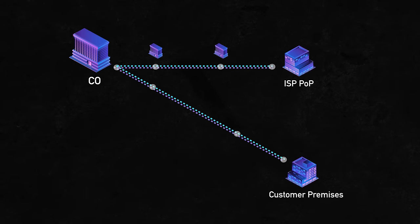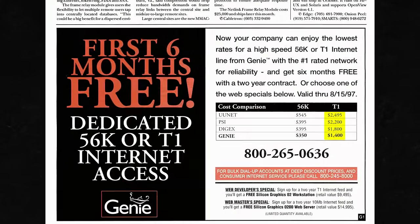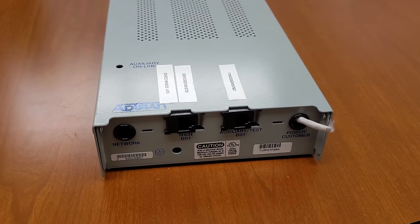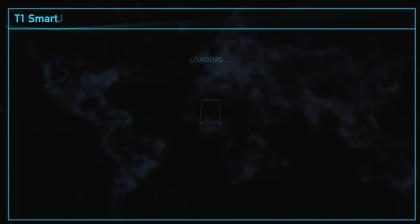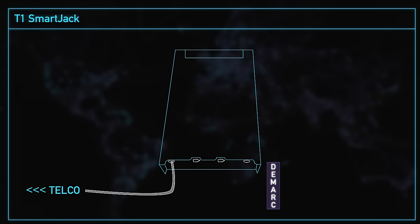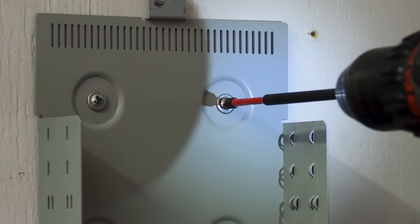Prices varied considerably for T1 service over the years, but we found an issue of Network World from 1997 showing T1 prices averaging around $2,000 to $2,500 a month, typically with an initial setup fee as well. As part of that setup, the telco would install a T1 Network Interface Unit — most commonly called a smart jack — at your location. This establishes a demarcation point, or demarc, where the telco's equipment and responsibility ends and the customer premises equipment, or CPE, begins.